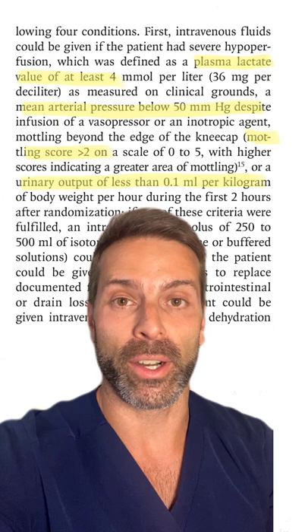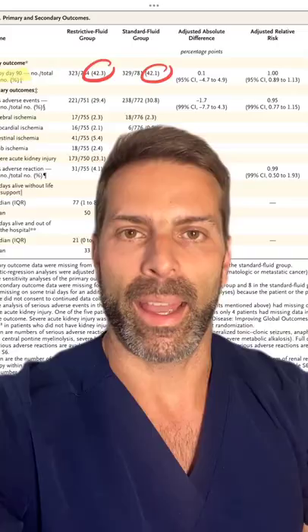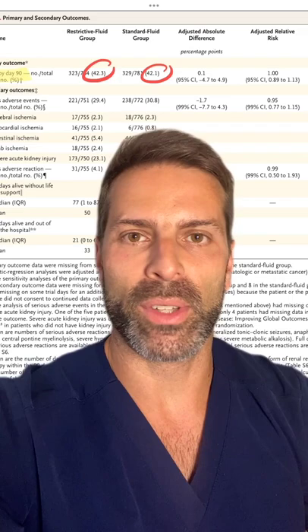This included a certain lactate level, a certain mean arterial pressure, a mottling score, and a urine output. I really wish they would have used dynamic parameters instead.